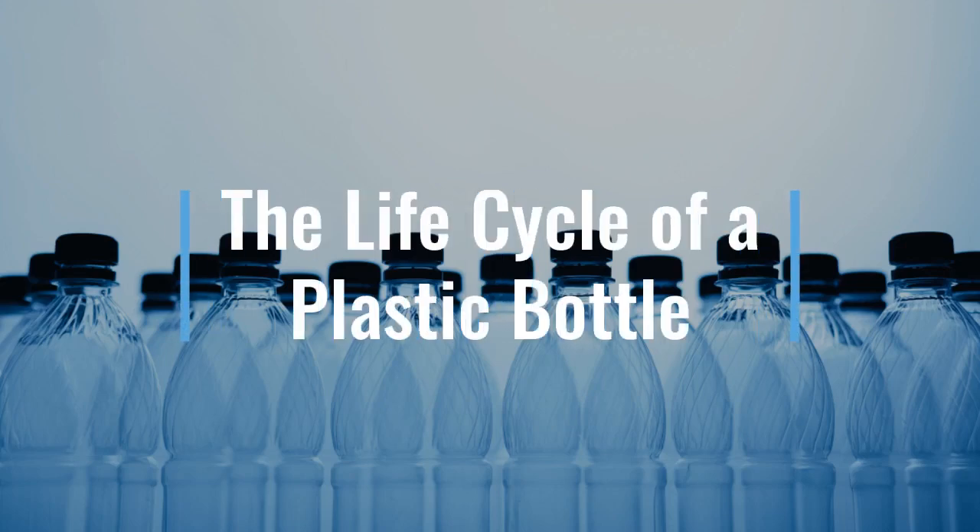All right kindergarten class, today we are going to be looking at the life cycle of a plastic water bottle.